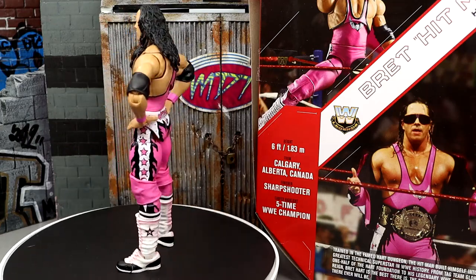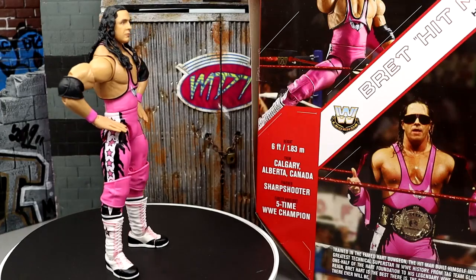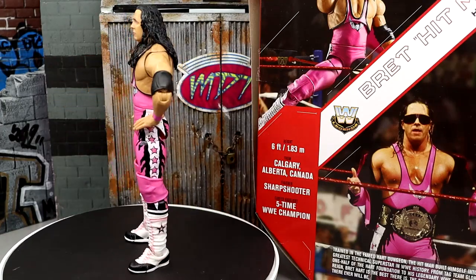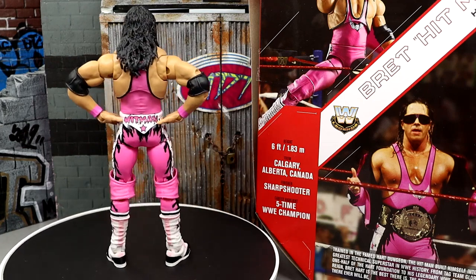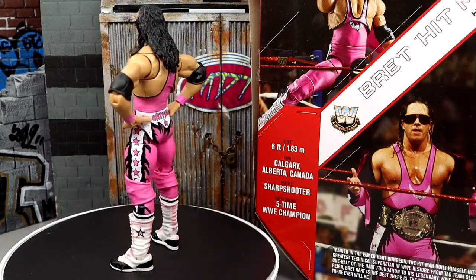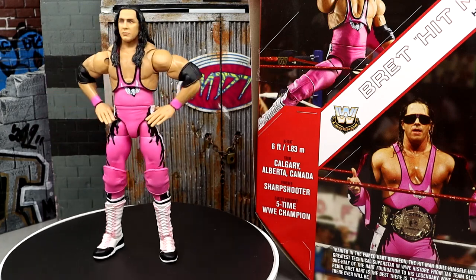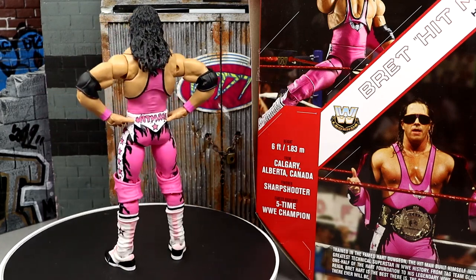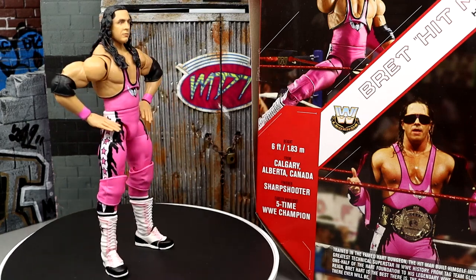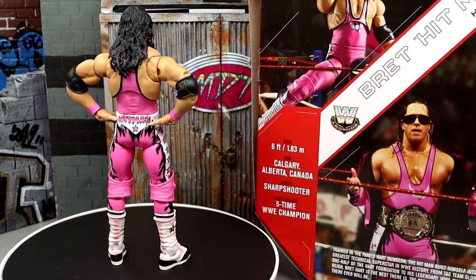Huge shout-out to our patrons — we're giving away an Elite 100 Rey Mysterio this month and may add another figure at the buzzer. If you're interested in signing up for the MDT Patreon, Extreme Division members and higher get in on the monthly giveaways. Check the links in the description below. Pro Wrestling Tees for MDT merch — always support the channel. Thank you for watching, subscribe, and follow me on Instagram, Twitter, and TikTok at My Damn Toys. I'll see you in the next video — have a blessed one.